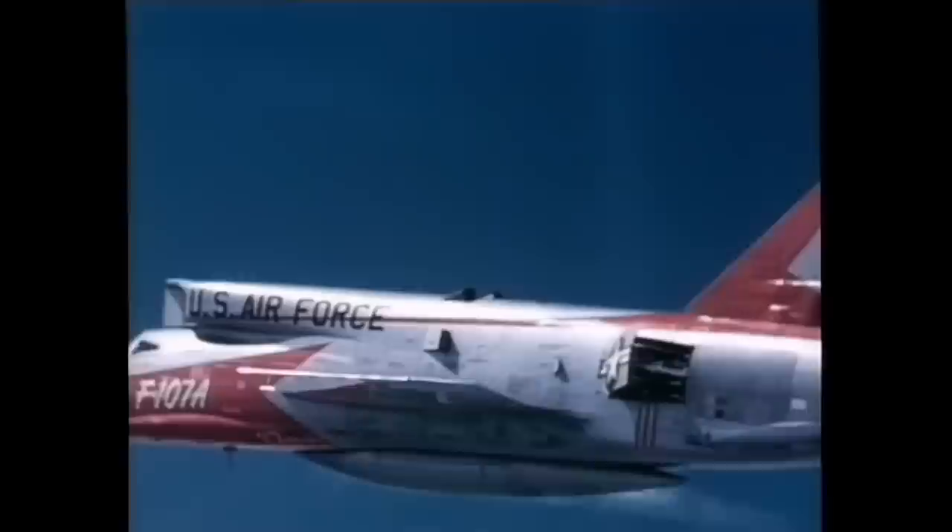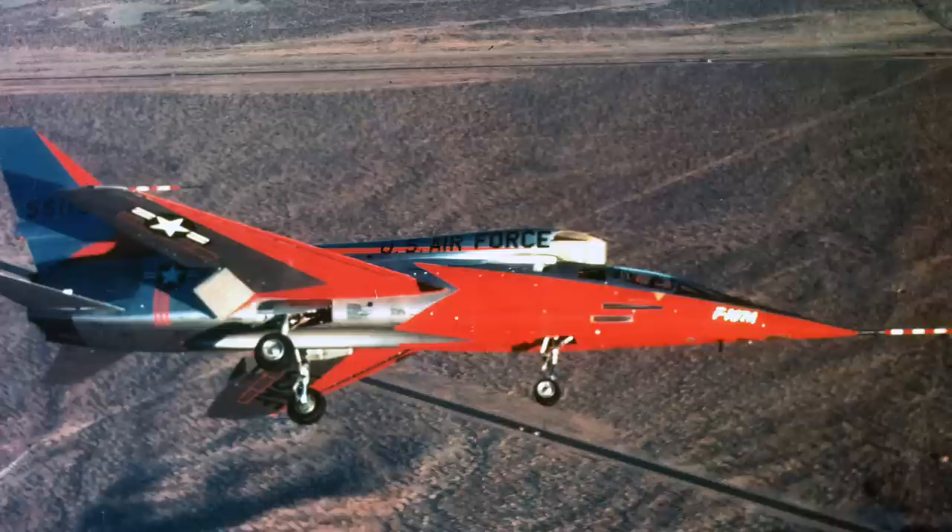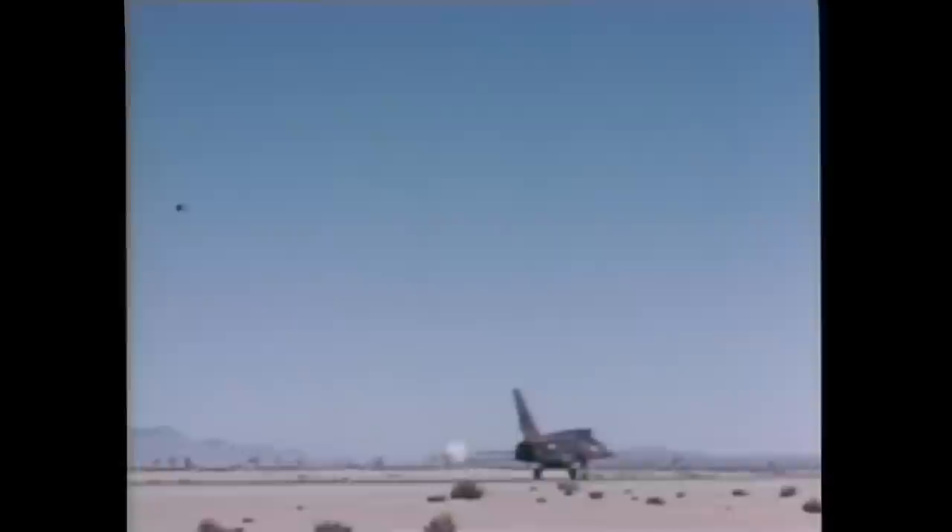All of the aircraft in the series had their initial problems. Most were dealt with in further development, but some became part and parcel of the job description of jet fighter pilot. With the speeds now being achieved by the planes, the concept of landing became somewhat of an exercise in controlled chaos.